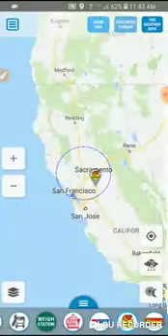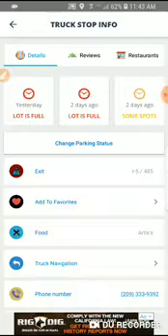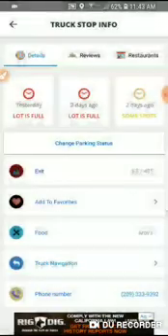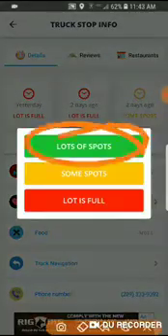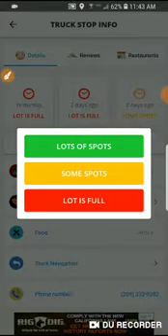The next way to get five points is to go to the truck stop menu, change the parking status — for example, lots of spots. You'll get five points only when other truck drivers review your status and approve it. If it turns out to be false, five points will be deducted from your account.